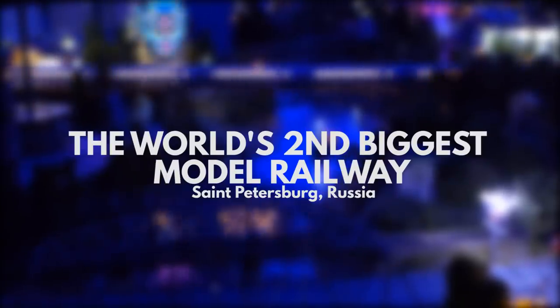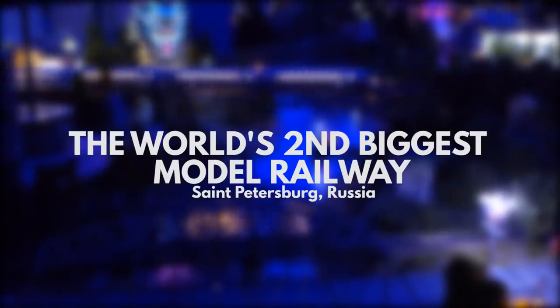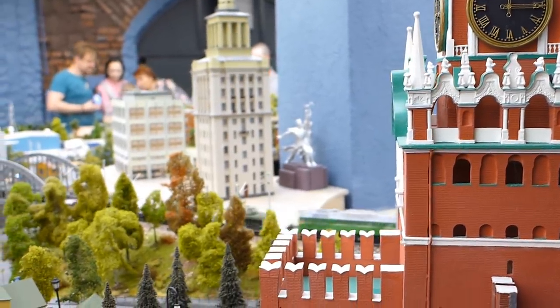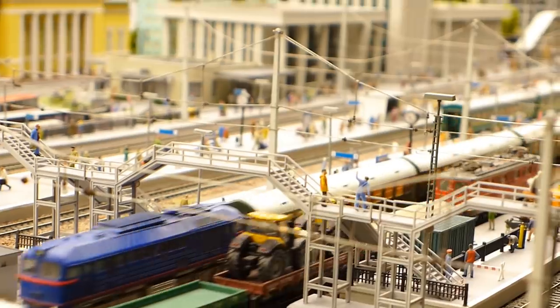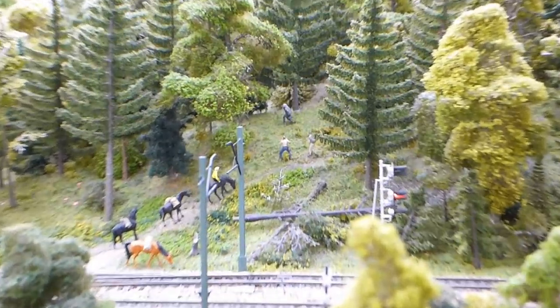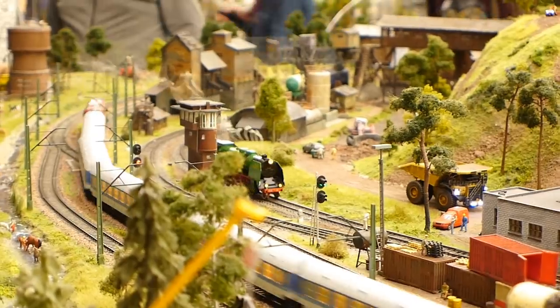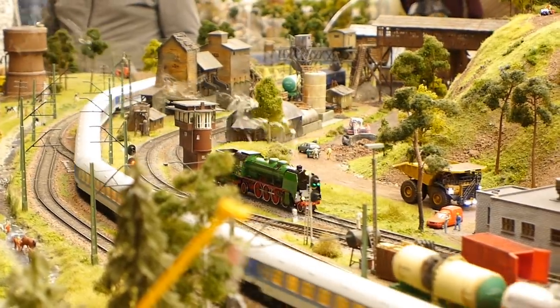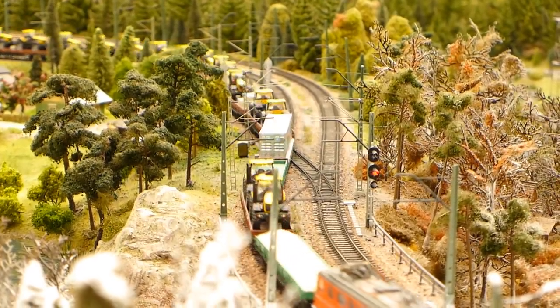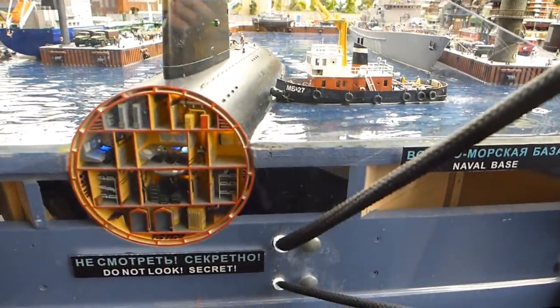Now, knowing the kind of people who watch my videos, half of you have probably already been to Miniature Wunderland in Hamburg, so how about going to the second biggest model railway in the world? This is the Grand Maket Rossiya in St. Petersburg, where you can see a miniature version of Russia. And Russia is a big place, so even the miniature version is huge, with two floors filled with hundreds of model trains, cars, planes and boats. Like Hamburg, it is genuinely a work of art.